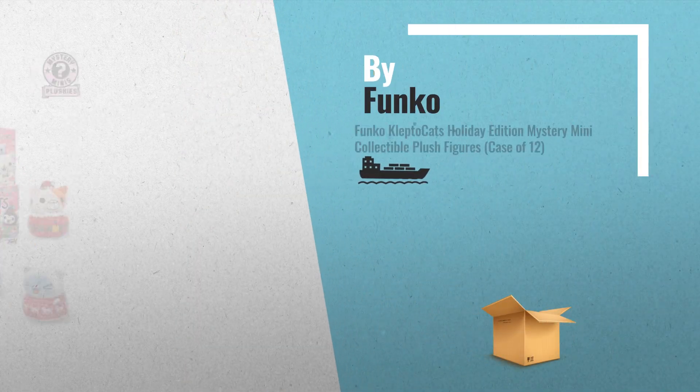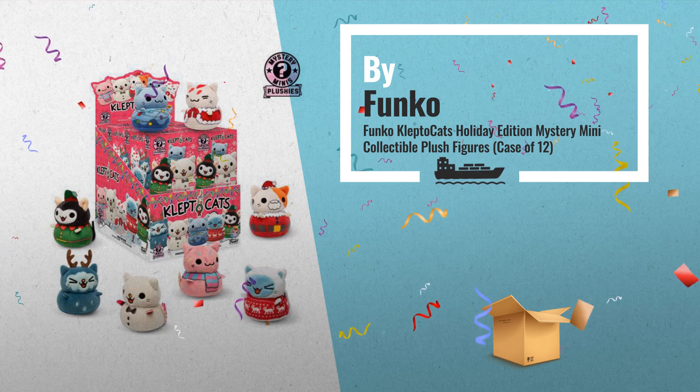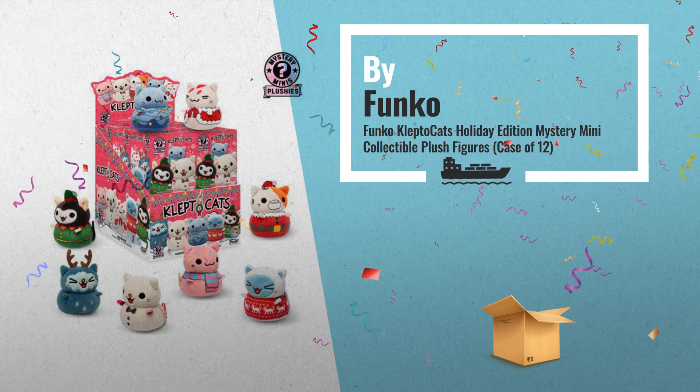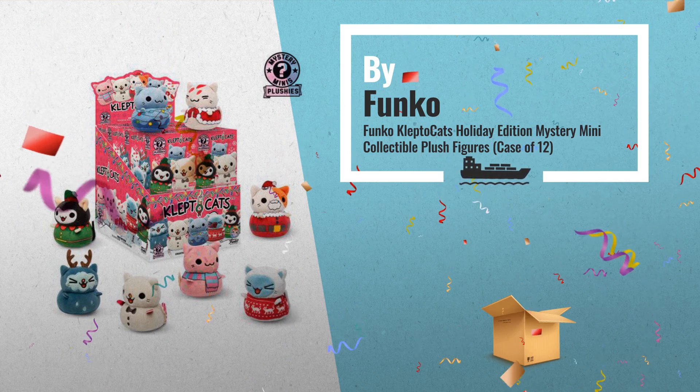Number 1: these cats might be cute, but they have a dark side — they can't stop stealing. The lovable Kleptocats from the hit video game are here in adorable plush form, this time in adorable holiday themed outfits, by Funko.